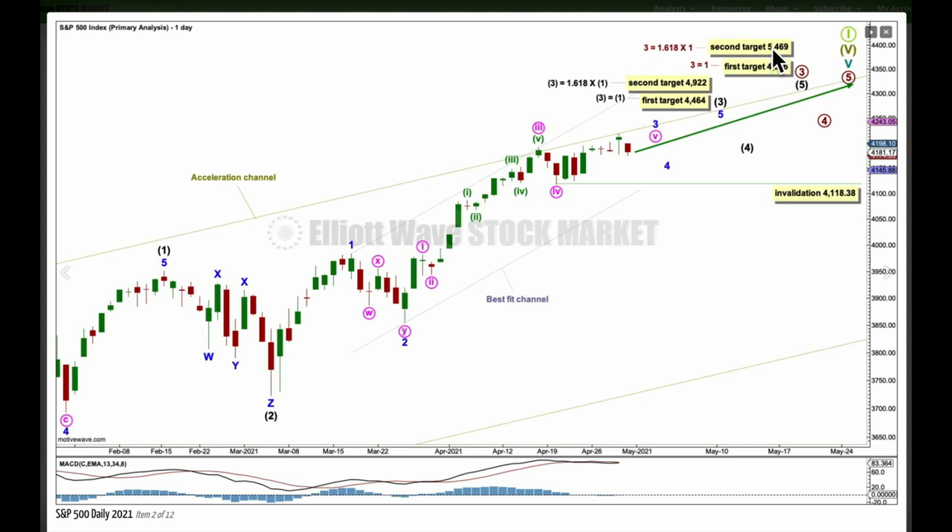The targets for intermediate three and primary three are all the same on both my daily charts. The next target for intermediate three to end would be where it reaches equality in length with one at 4464. But if price gets up to about that target and the structure is incomplete, or price just keeps rising, then attention turns to the next target where intermediate three would reach 1.618 the length of intermediate one at 4922. The first target for primary three, which works with the first target for intermediate three, is where primary three would reach equality in length with primary one at 4606.